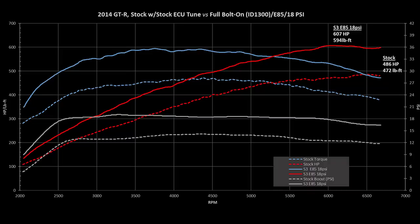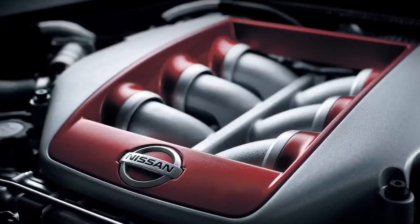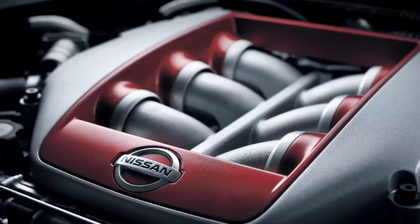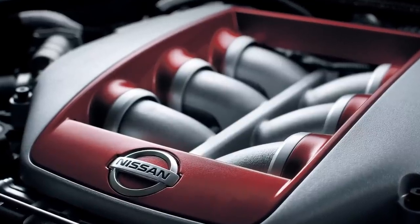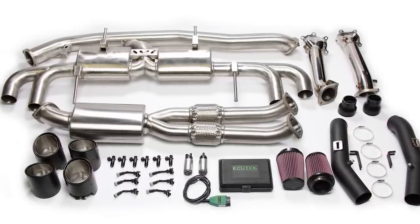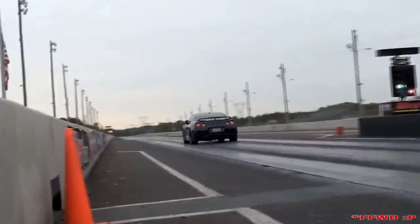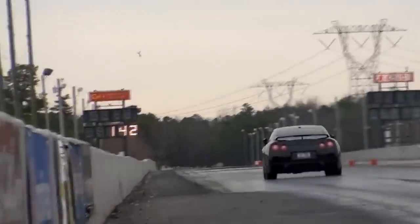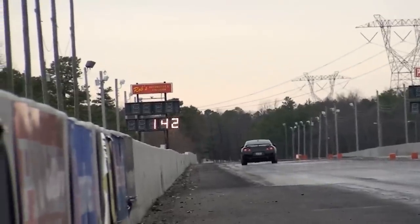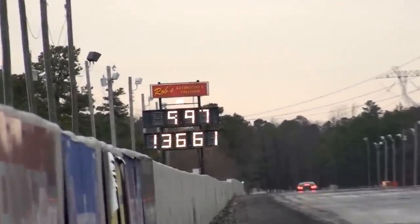The GTR's engine has been known to break rods in extreme cases, and tuners have kept torque levels to around 600 to keep it safe. A full bolt-on E85 GTR will cost you around $5,000 plus, and quarter mile times will range from high nines to mid tens depending on how well it's set up. The setup is the key here, so don't go expecting that you'll automatically be hitting these numbers.